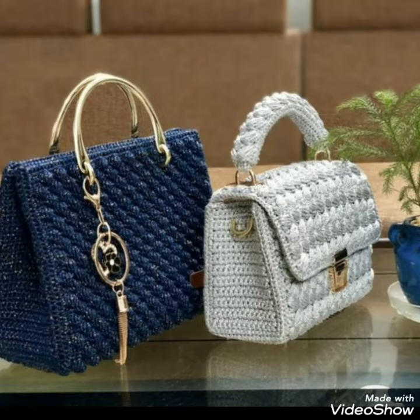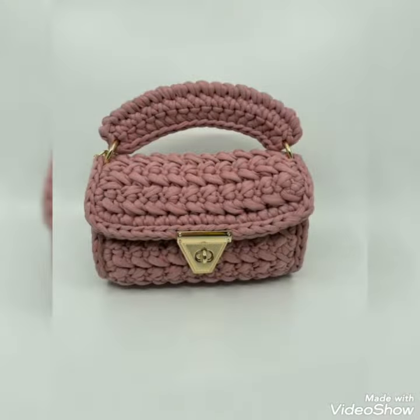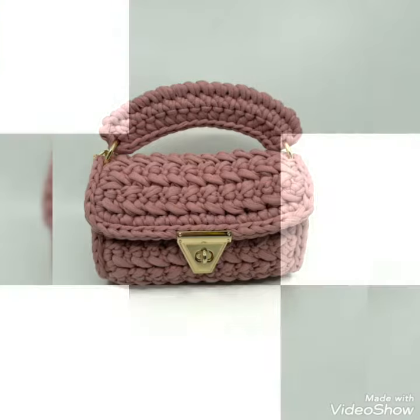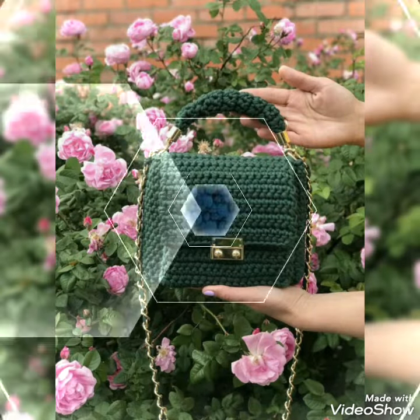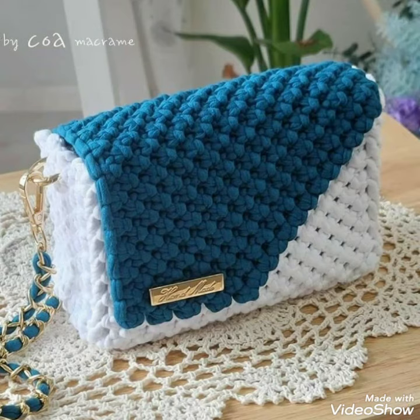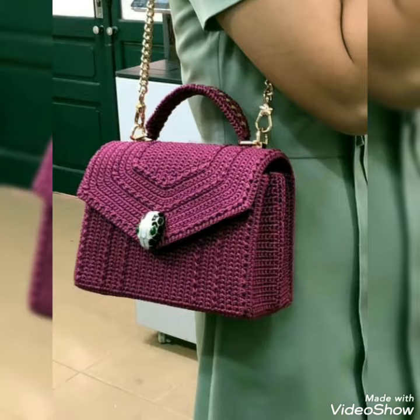Assalamu alaikum to all my dear YouTube families, welcome back to my channel Fatima's Crochet. Welcome back to my new video, I hope you all are fine. Alhamdulillah, as you have already seen the title of this video and you are watching on your screens today.